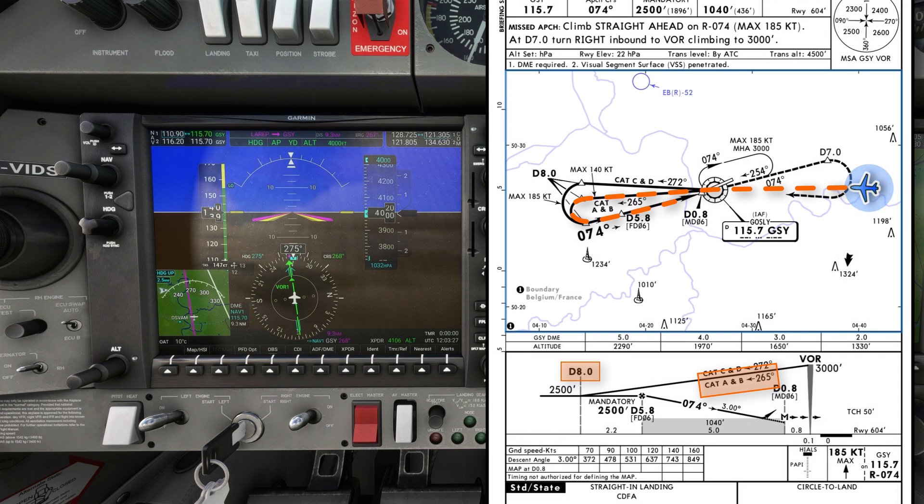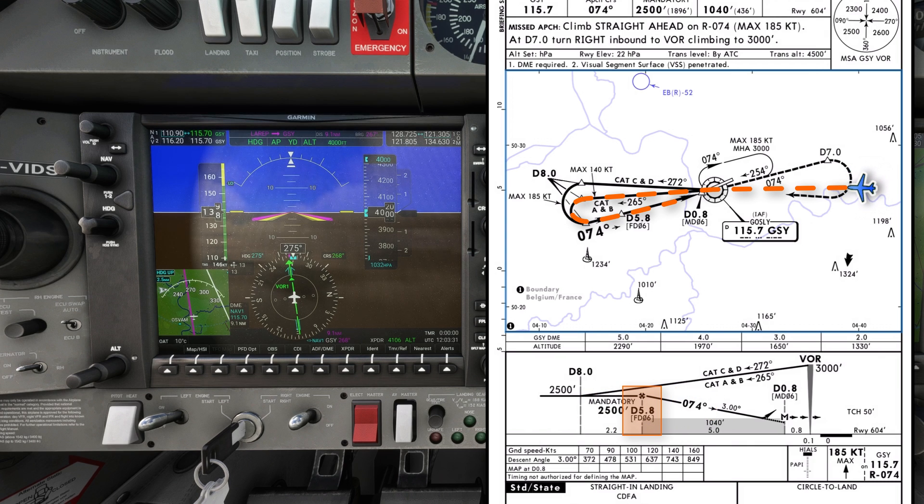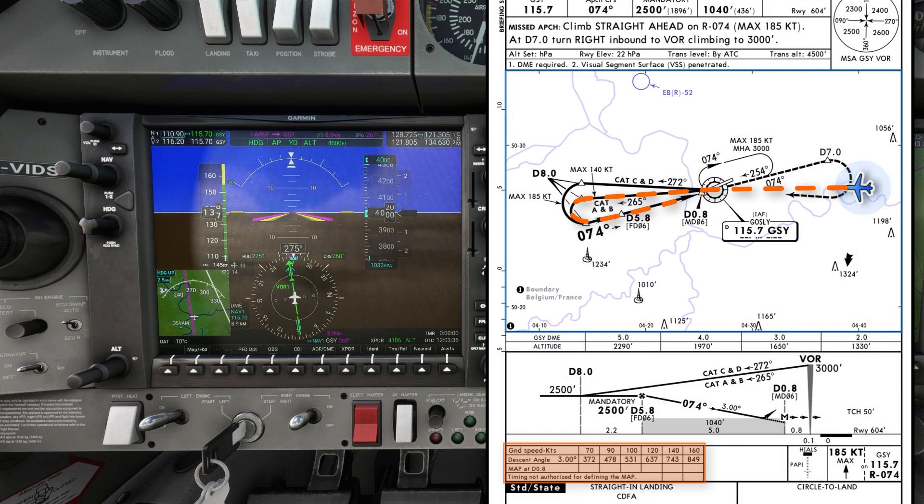At D8, turn left to intercept the final approach track of 074 degrees. Continue at 2500 feet to the final approach fix at D5.8. From there, I'll commence a normal 3-degree descent path which, at my approach speed of 100 knots and with about a 10-knot headwind, gives me a rate of descent of approximately 500 feet per minute. I'll cross-check my descent against the altitude table as I go.